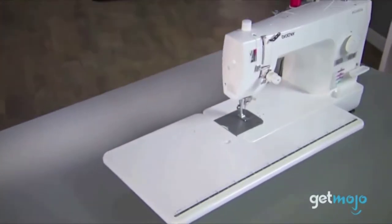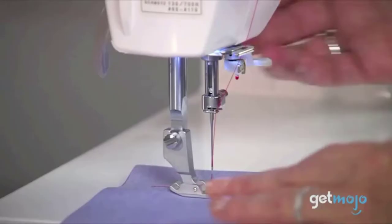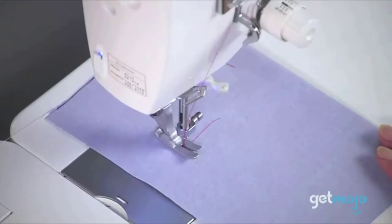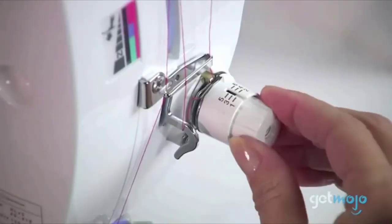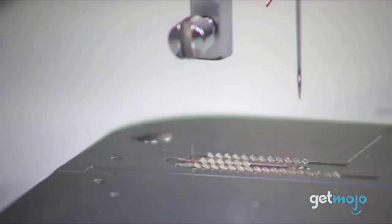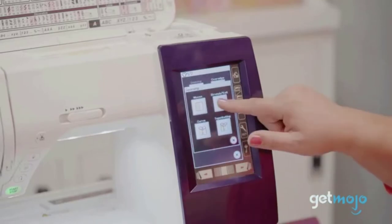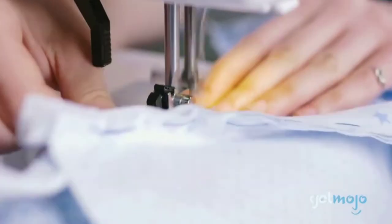The microcomputer-controlled speed mechanism lets the machine sew at a low speed, offering very precise feeding. This allows for a perfect sewing experience while sewing heavy fabrics, quilts, and multi-layer materials. Finally, LED lighting provides an illuminated and bright view of your sewing area, allowing precise sewing.